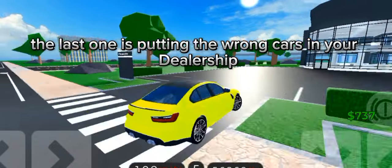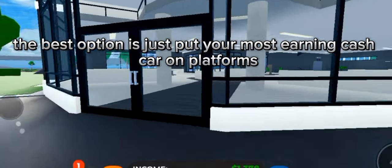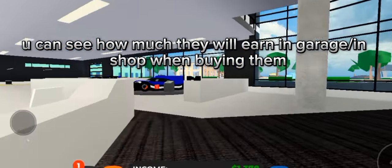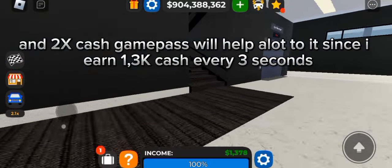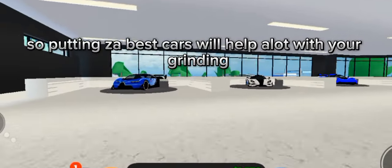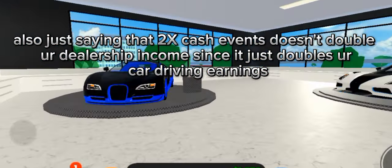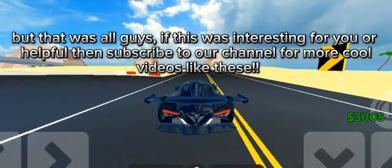The last one is putting the wrong cars in your dealership. The best option is to put your most cash-earning car on the platforms, like I did with this one. You can see how much they will earn in the garage shop when buying them, and the 2x cash game pass will help a lot — I earn 13,000 cash every three seconds. Also, just noting that 2x cash events don't double your dealership income; it only doubles your car driving earnings.